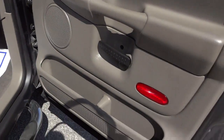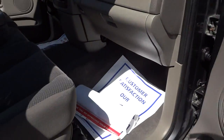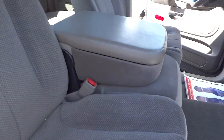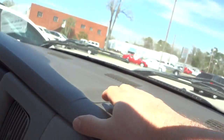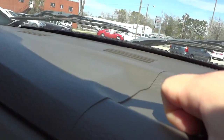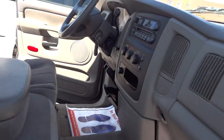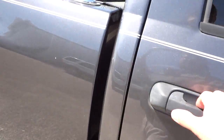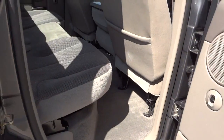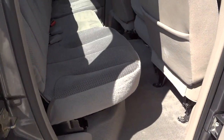Taking a look at the inside, you've got some pockets and stuff in the door, and it does have cloth seats. There's a little compartment, and there is a crack here in the dash. It's a quad cab, so it's got the smaller back seats, but it does have storage underneath the seats.